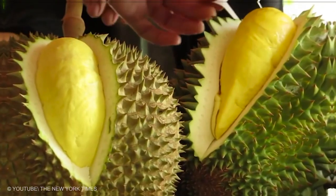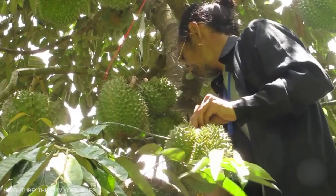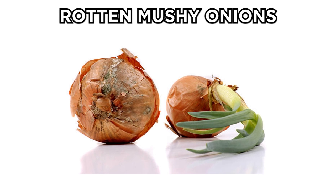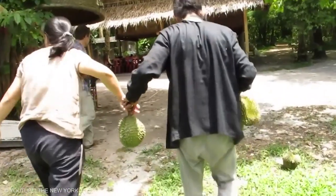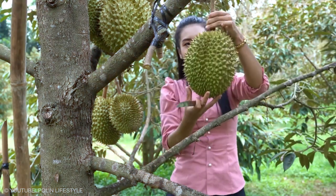Durian: inside the thorny exterior is a soft, creamy fruit with an extremely intense aroma. In fact, you can smell the fruit even when the shell is intact. Descriptions of the taste vary considerably, but one disturbing one is that of rotten, mushy onions. Despite this, there are many people who are fanatical about the fruit, and Durian eating contests are held annually.